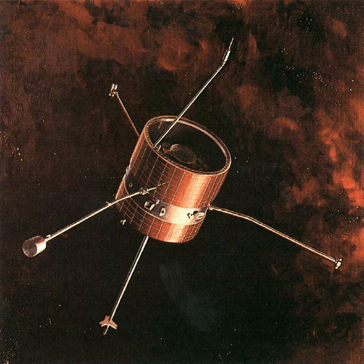Pioneer 8 was launched on December 13, 1967, at 14 hours 8 minutes and 0 seconds UTC from Cape Canaveral into solar orbit with a mean distance of 1.1 AU from the Sun.